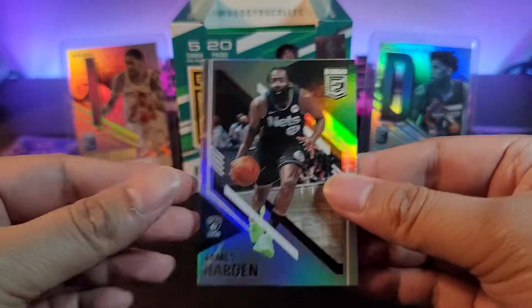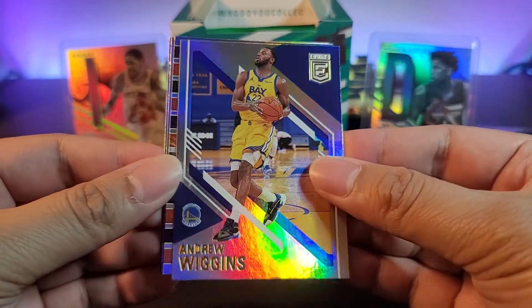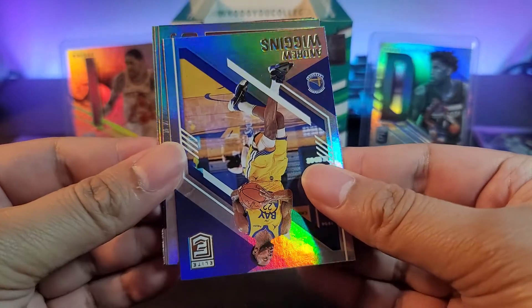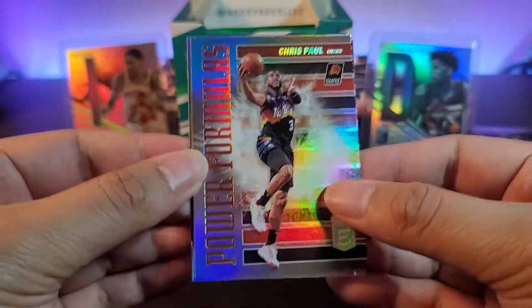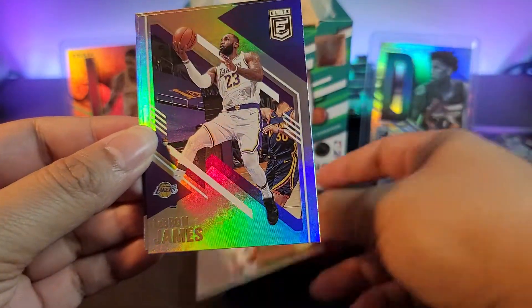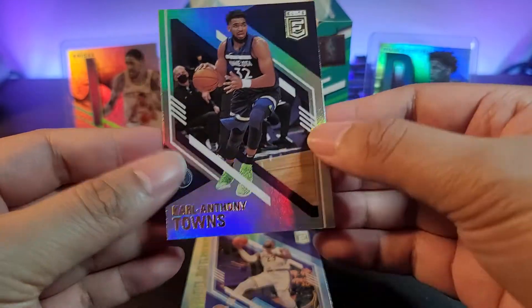Next pack: James Harden, Andrew Wiggins, and an insert coming up — it's a Chris Paul Power Formulas insert. We got a LeBron James base — we'll take that — and Karl-Anthony Towns.